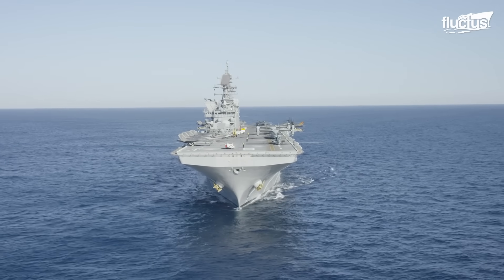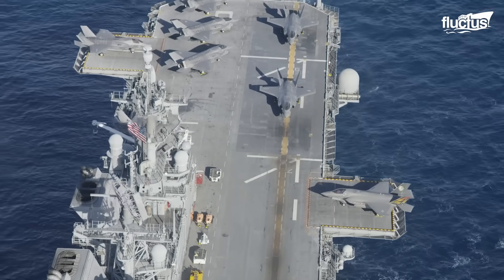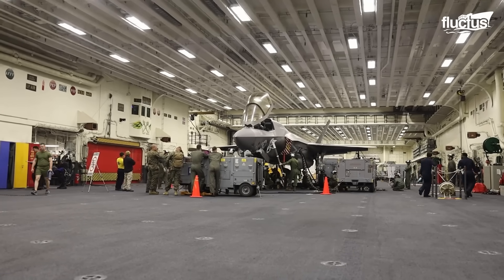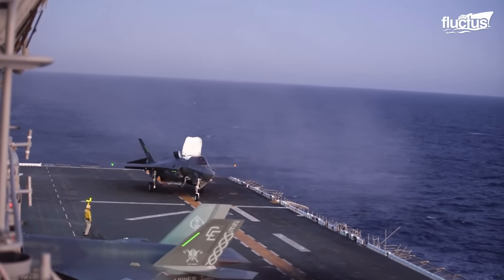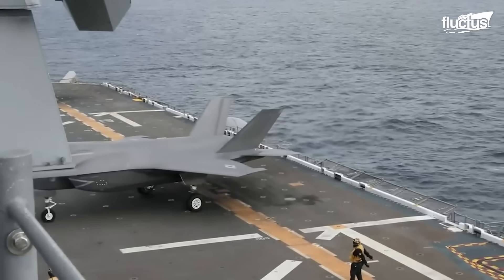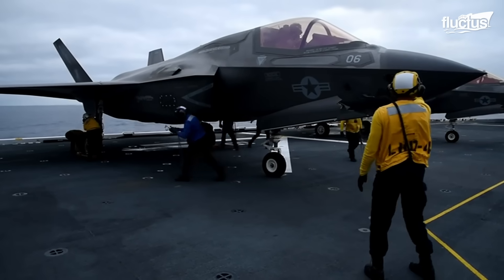On LHA-class, or Landing Helicopter Assault-class, amphibious assault ships, up to 20 F-35Bs are stored on the main hangar deck. When an F-35B Lightning II lands on the flight deck of a Tripoli or America-class amphibious assault ship, it enters ground operations mode. The pilot deactivates the lift fan and activates the wheel braking system.